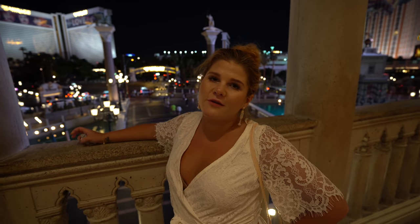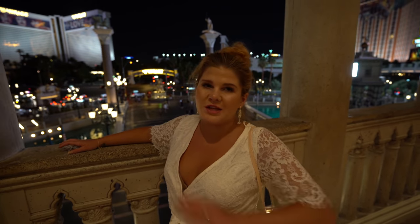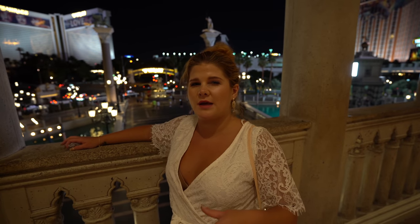We are out on the balcony up on the second floor. This is one of our favorite views of the Las Vegas Strip. It's a beautiful part of the Venetian. The outside of the Venetian is so pretty. To be able to look out and see all the traffic and see the Mirage across the street — it's just really relaxing and beautiful.